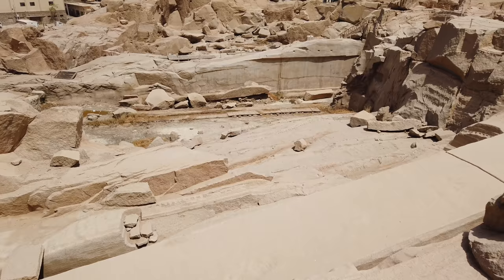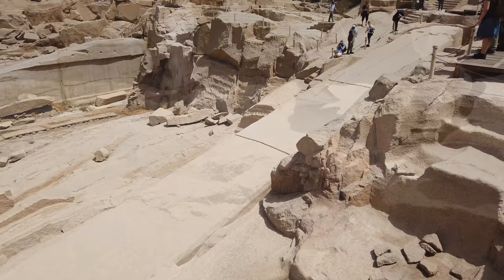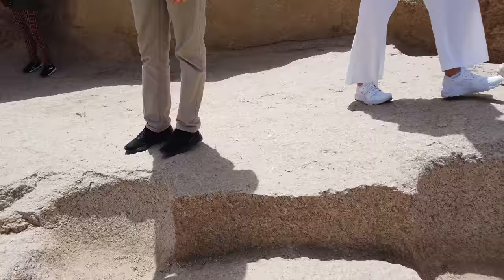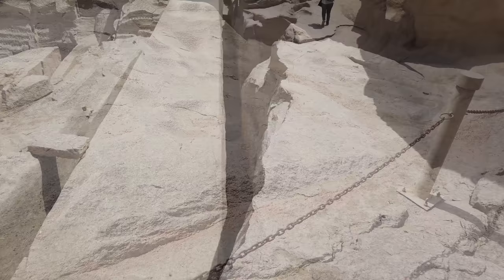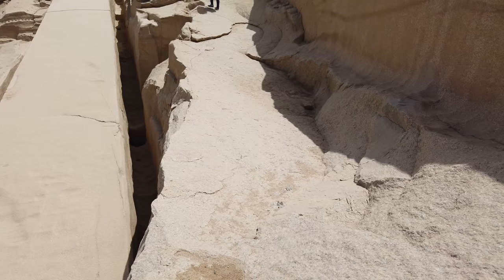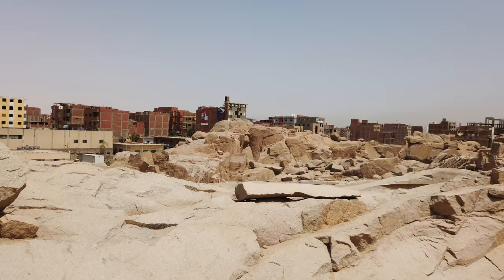Now you're starting to see these depressions in the ground, almost like scoop marks, and that is the curious technology that we're still trying to figure out. Here again you're looking at scoop marks in the hard granite stone. These depressions are all somewhere between one foot and two feet in length. And here on the wall above the unfinished obelisk, again you see these intriguing scoop marks.